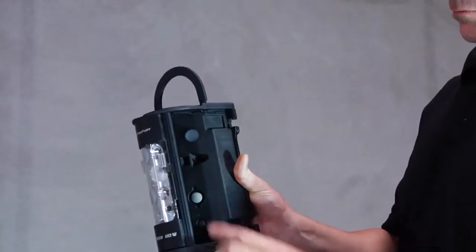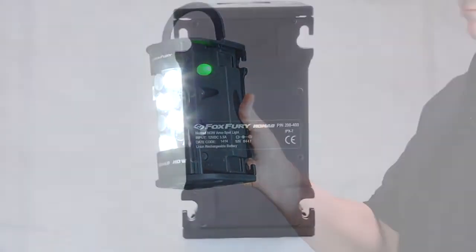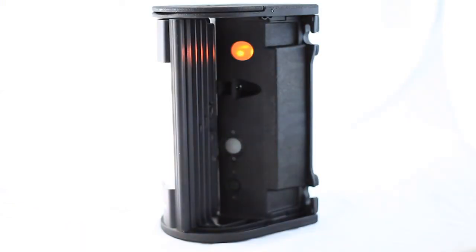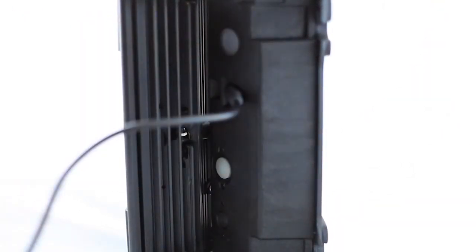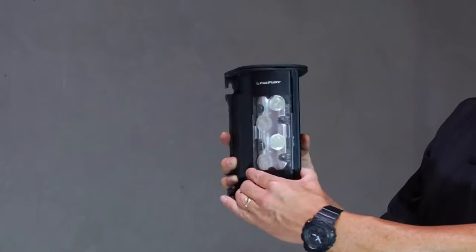The Nomad Now activates instantly by pressing the activation switch. The Now is packed with features including a rechargeable lithium-ion battery system that provides up to 24 hours of light, and a battery charge indicator which changes from green to orange to red as battery level decreases. You can charge or drive the unit by AC or DC power. It is all-weather and waterproof, has a handle for easy carry and hanging, and features a swiveling light head.